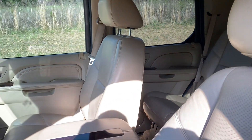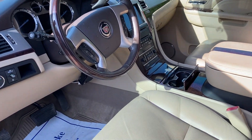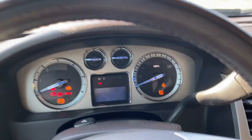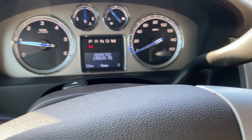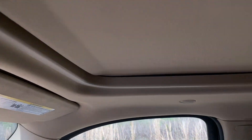Your driver and passenger seat are in good shape. Your radio works. You've got 145,699 on the odometer. And you've got your sunroof here.